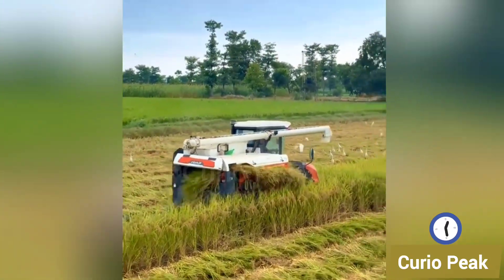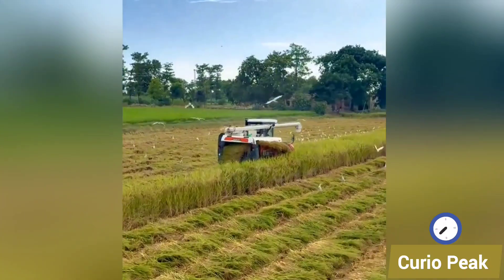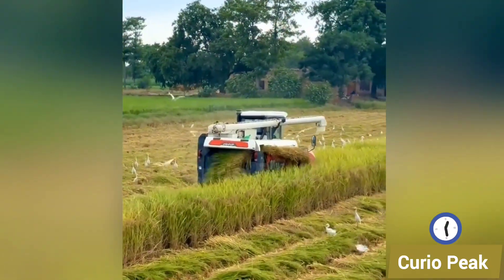Here's a compact harvesting machine at work in the field. Small in size, but big in efficiency. It makes crop collection faster, easier, and far more precise.